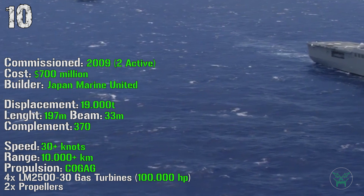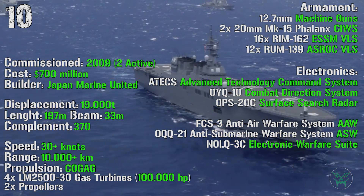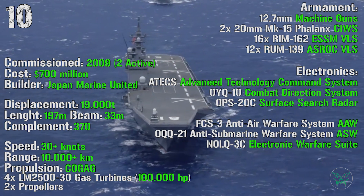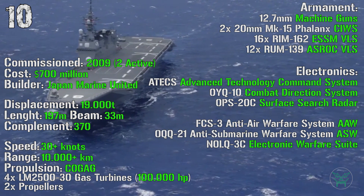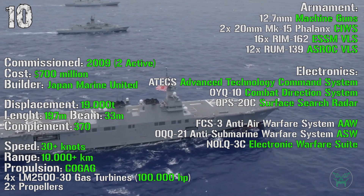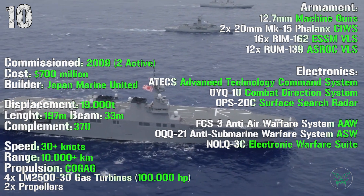With a total power of 100,000 HP. The armament, mostly needed for self-defense, is composed of 12.7 mm machine guns, two 20 mm Phalanx CIWS — CIWS stands for Close-in Weapon System — 16 RIM-162 ESSM VLS — VLS stands for Vertical Launch System — and 12 RIM-139 ASROC VLS. For the electronics we can find an Advanced Technology Command System, Combat Direction System, Surface Search Radar, Anti-Air Warfare System, Anti-Submarine Warfare System, and Electronic Warfare Suite.